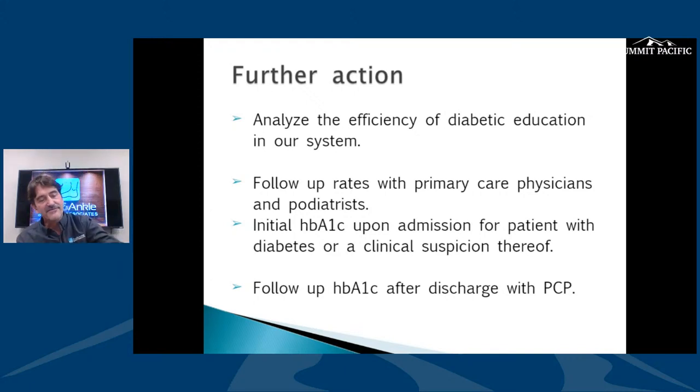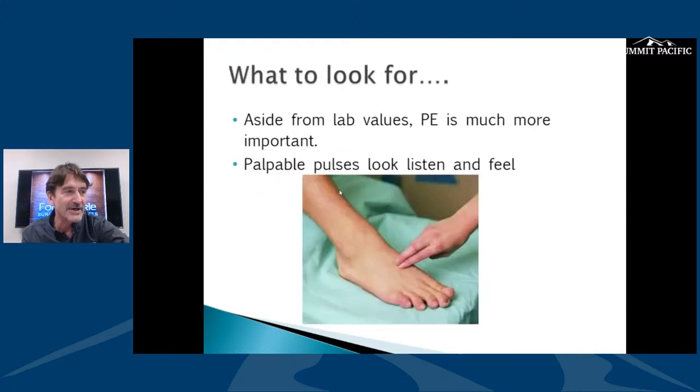Follow up with your primary care or foot doctor. The American Diabetic Association has created thresholds for how often you should be seen based on your blood sugar and the extent of your diabetes. We're always trying to get the hemoglobin A1c into a good range.